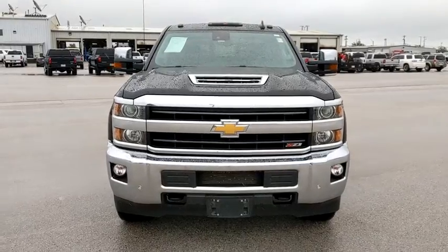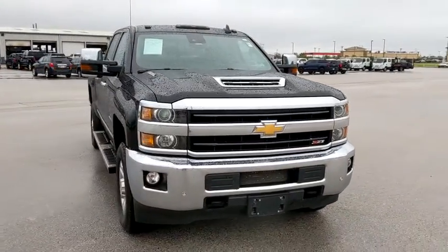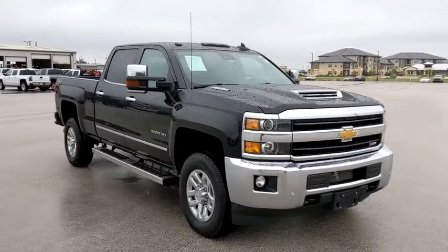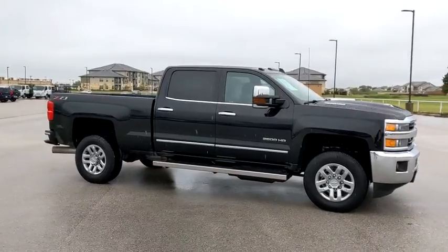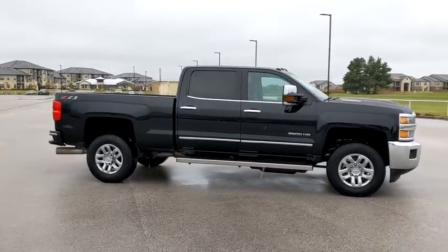Come test drive the 2019 Chevrolet Silverado 2500 HD. This pickup truck pulls unlike any other. This vehicle has less than 25,000 miles. Here are some of this vehicle's great options.